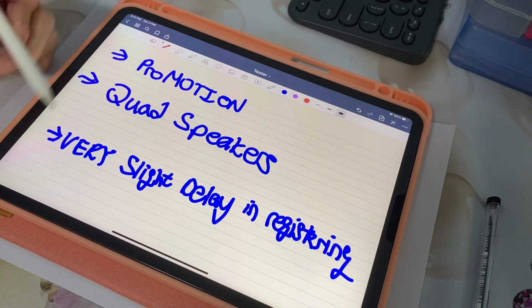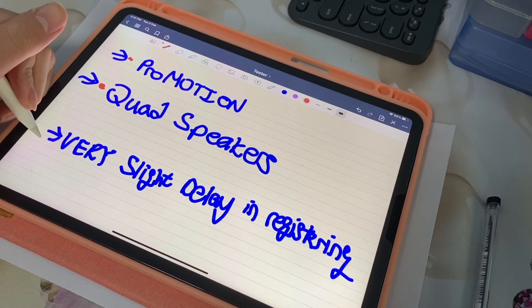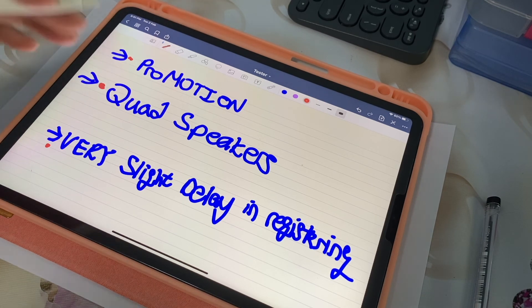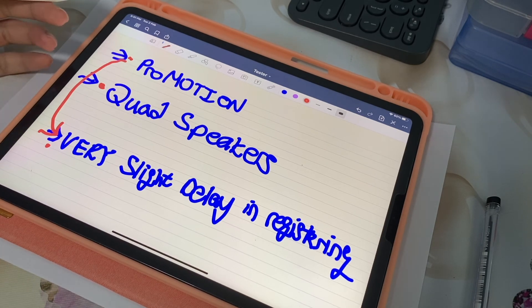Some other differences include the 120Hz ProMotion refresh rate and the quad speakers on the iPad Pro. There may also be a very slight delay in registering your writing stroke as a result of the ProMotion. So if you find that these features may affect you, go down physically to the store and try the iPads out — but of course, do wear a mask and stay safe.